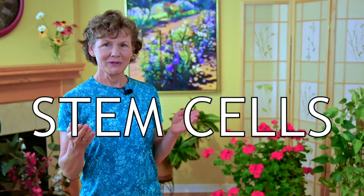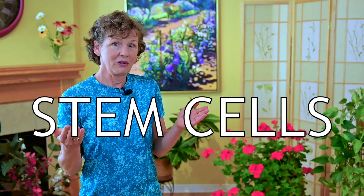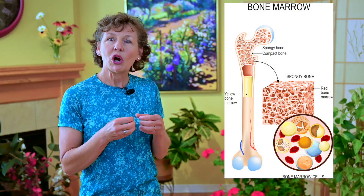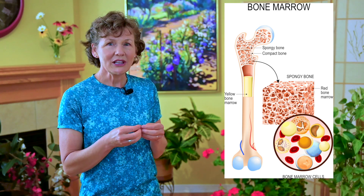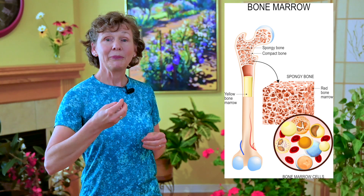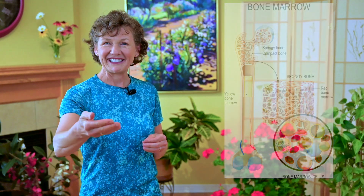The first way is stem cells. Our stem cells — you might not have heard of the term before — but these are cells that reside in our bone marrow, and strength training stimulates these cells to become bone cells. To learn more about stem cells and how they need mechanical stimulation to become bone cells, I invite you to check out my interview with Dr. Clinton Rubin, who's a distinguished professor of biomechanical engineering.